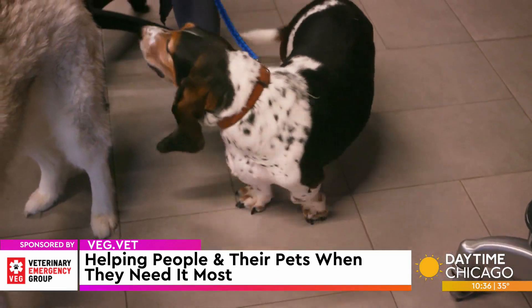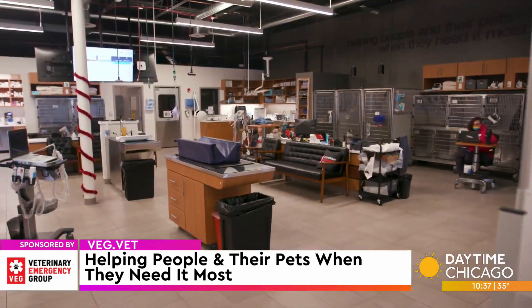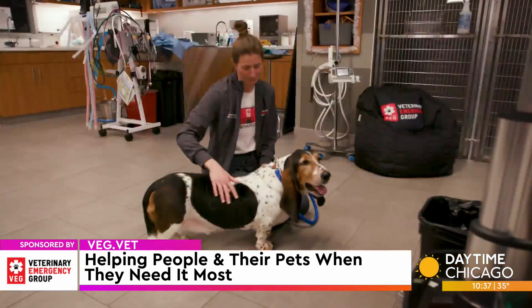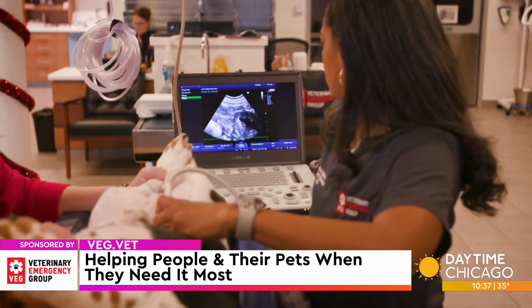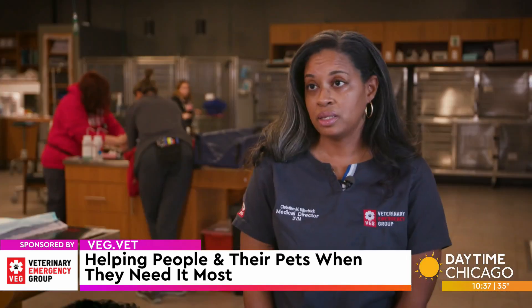The sign says 'helping people and their pets when they need it most' — that is our mission. We are an open concept, so when clients come in, they are greeted right away. Their pet is triaged immediately to make sure they're stable, and owners get to stay with their pet.